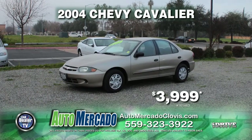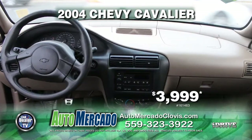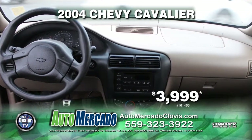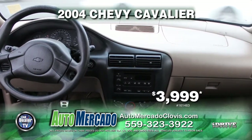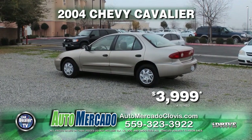Up next from Automocado, here's a nice little gas-saving 2004 Chevy Cavalier. This vehicle is equipped with a 5-speed manual transmission, air conditioning, AM/FM/CD player, and more. Only 82,000 miles, and you can take it home today for just $3,999.